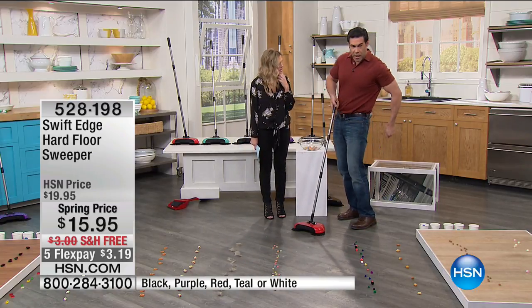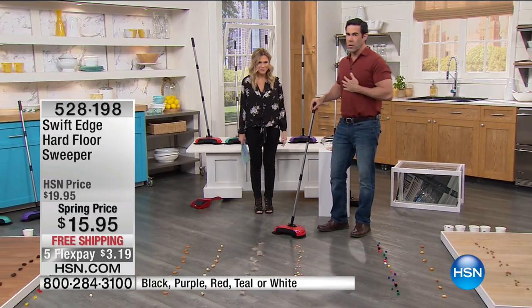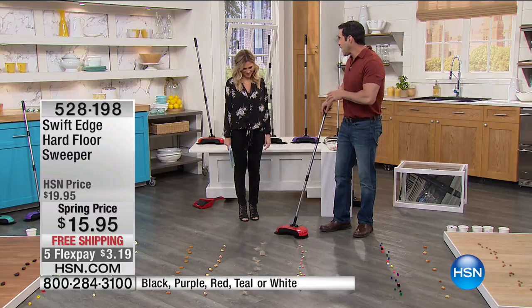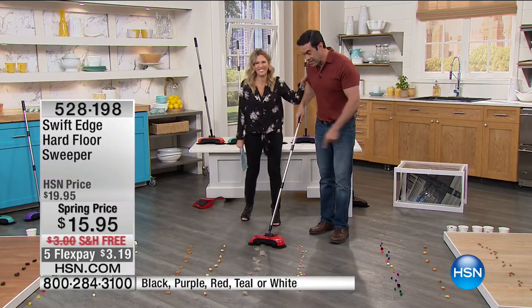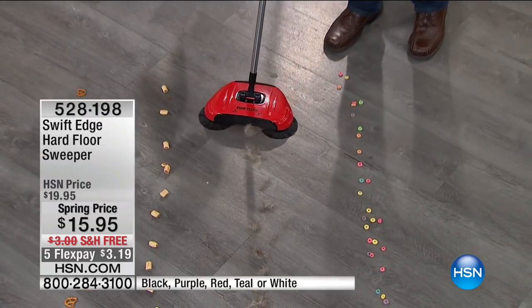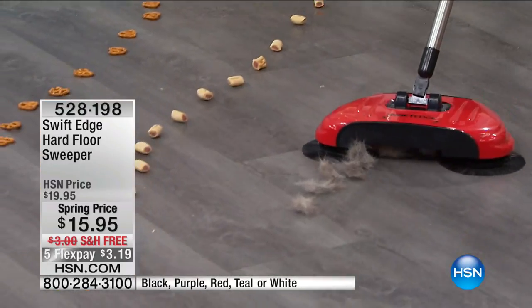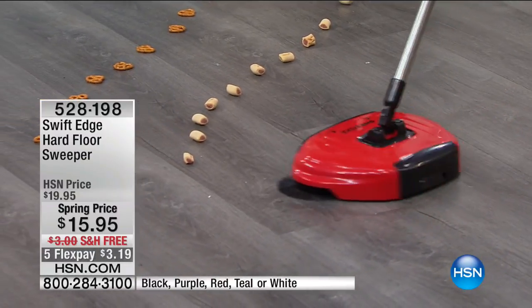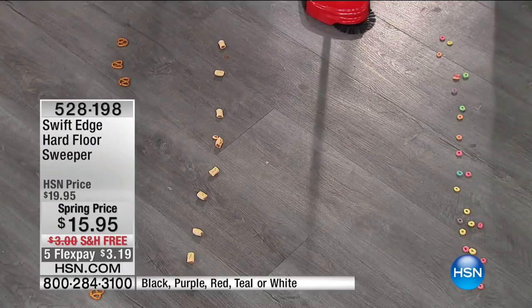If you have a pet — I have a dog, my dog's Sugar — I love my Sugar but she sheds all day, every day. I'll go a little right, a little left, and you can see it grabbing it and squishing it into the middle. Then I'm going to take a turn — it's literally like eating it, gobbling it up. And look at that, now it's gone.